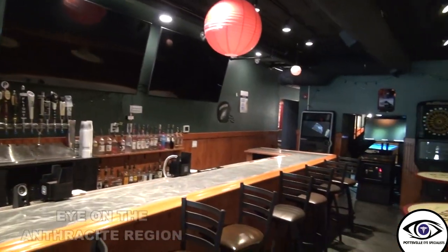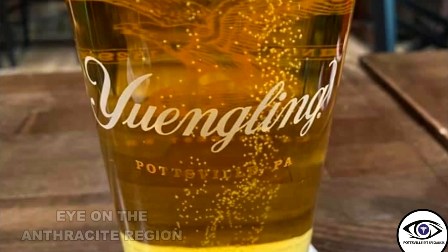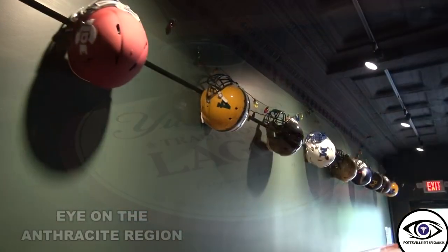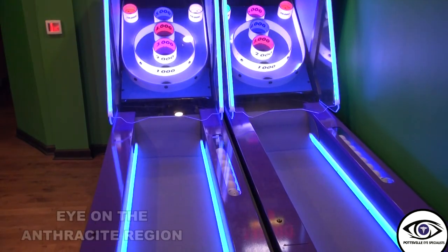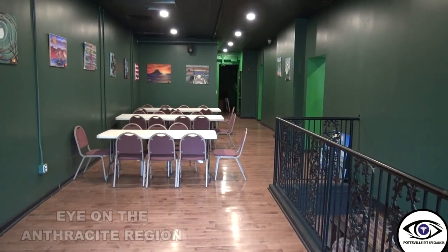We also have a sports bar that's open seven days a week. On Fridays we have Flight Friday. We're happy to be in the same town as Yuengling because they do help us a lot, and we have tons of their décor featured here. We also have several helmets from different high schools and the history of the Maroons. We have a pool table, and upstairs we have a game room, a whiskey lounge, and another room for parties as well.